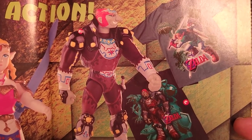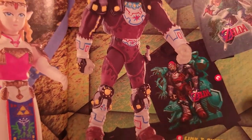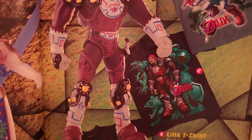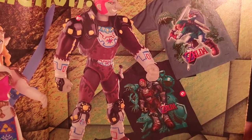Over here are a couple cool t-shirts: a Link, Ganondorf, or Zelda youth t-shirt featuring Young Link. The adult-sized shirts were $20 each and the youth one was $16.